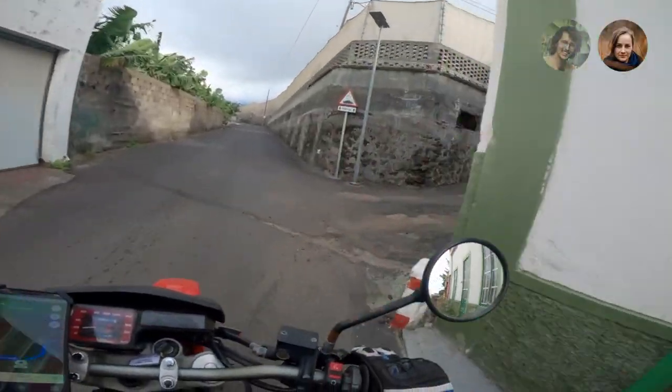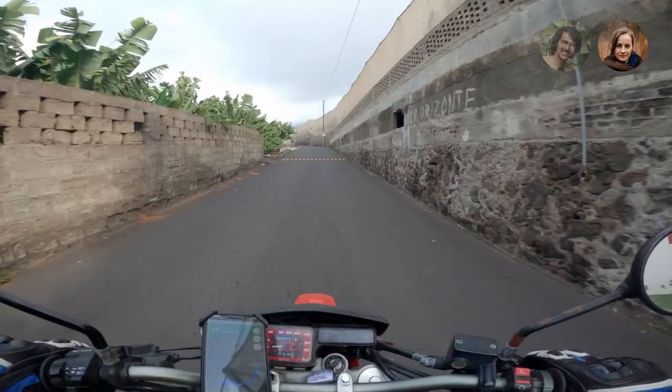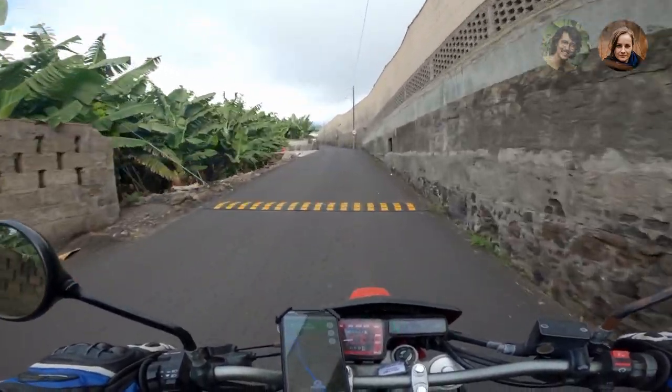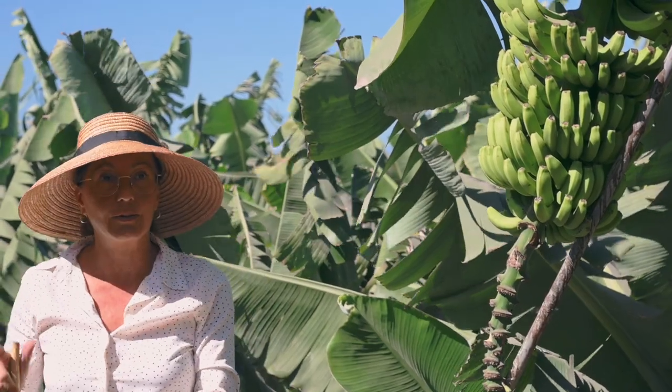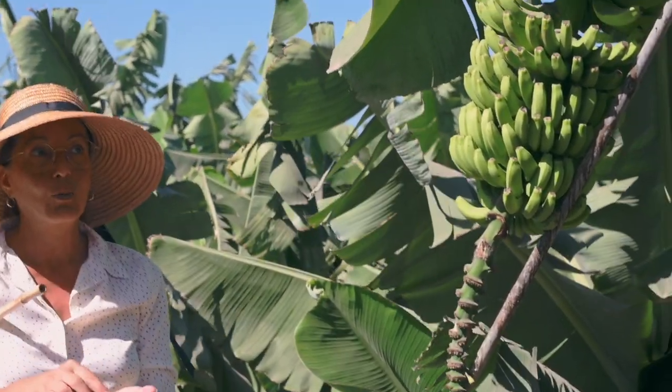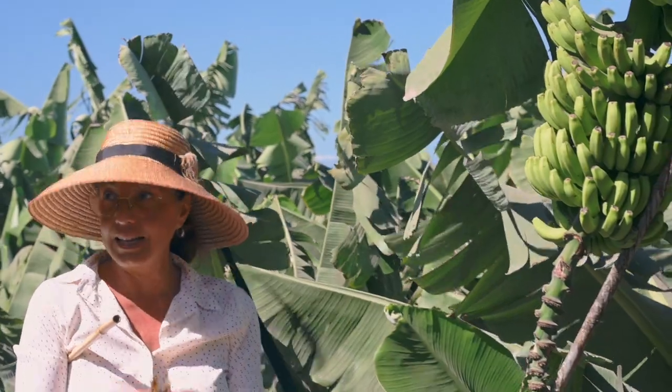The guide also told us that apart from the fruit, the plant can be used for a lot of other things. With the flowers you can make tea, you can make chips, and you can eat them in a salad.